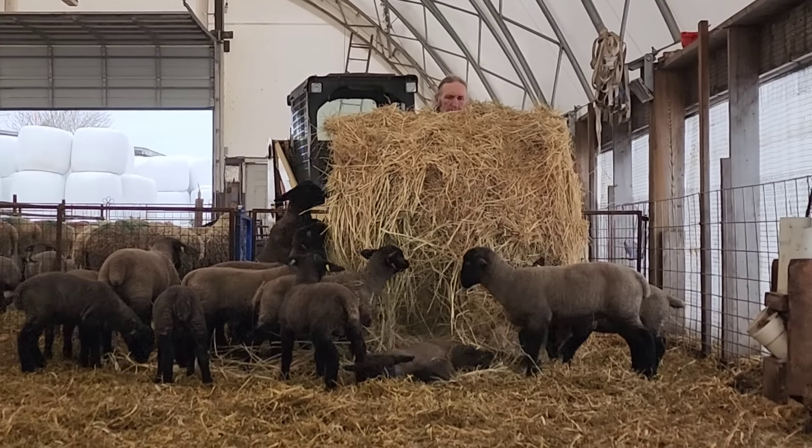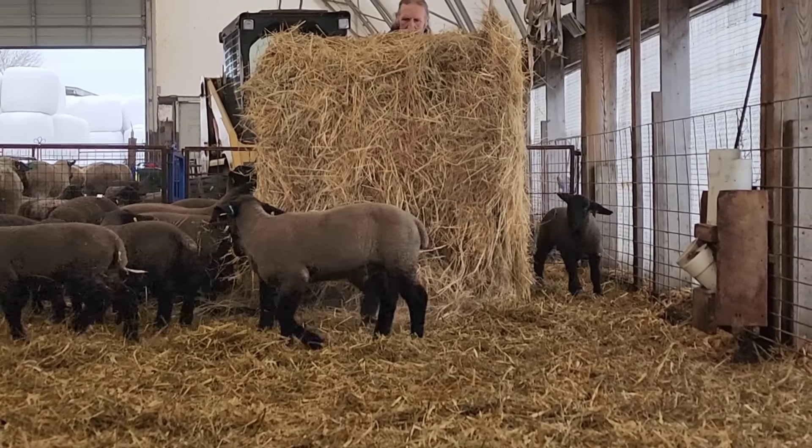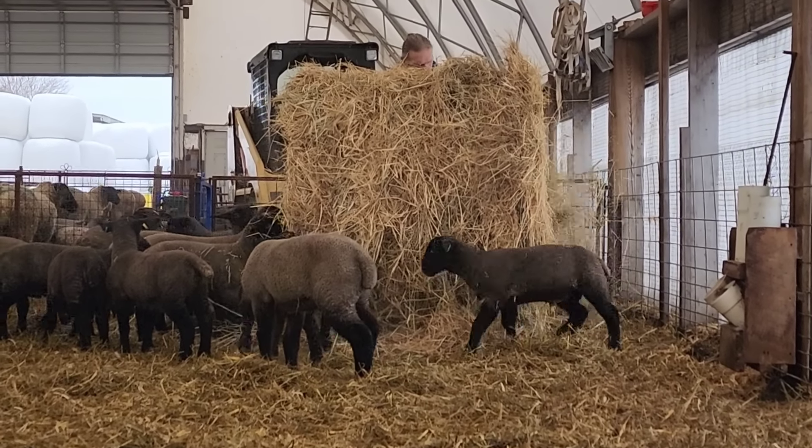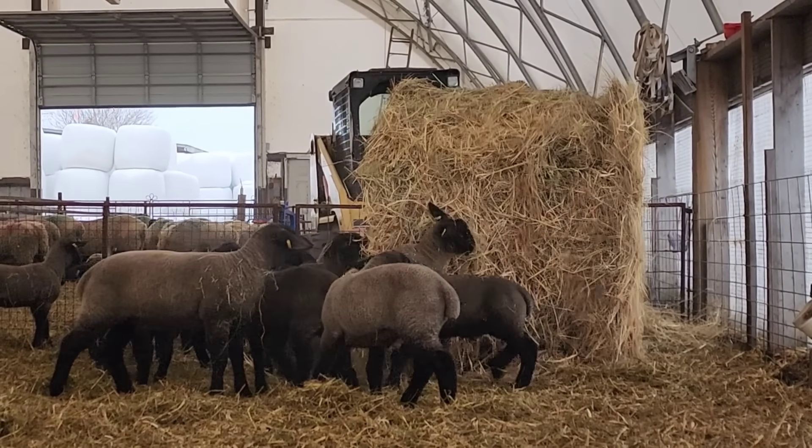Now we're in the Suffolk pen. Wait - there's a lamb under there. Where the Suffolks think that the straw bale's a challenge.